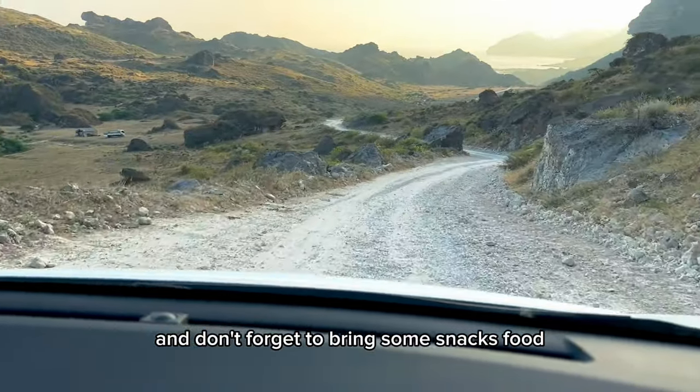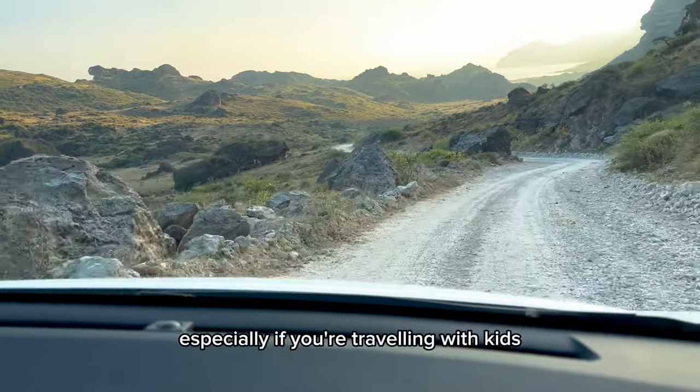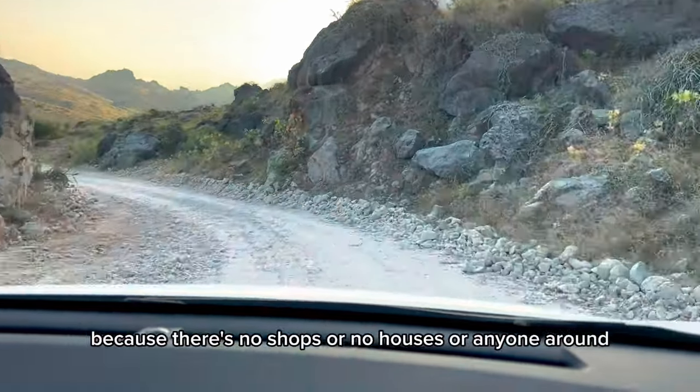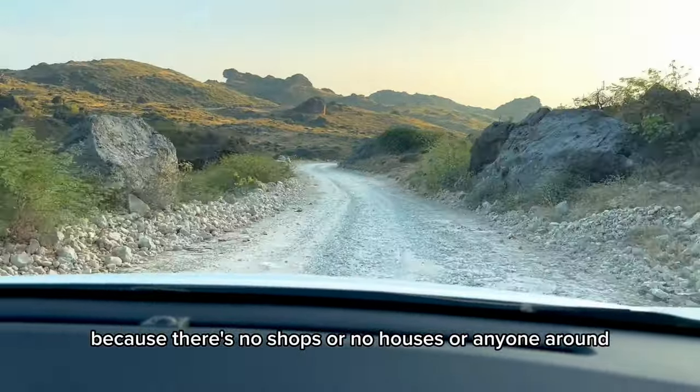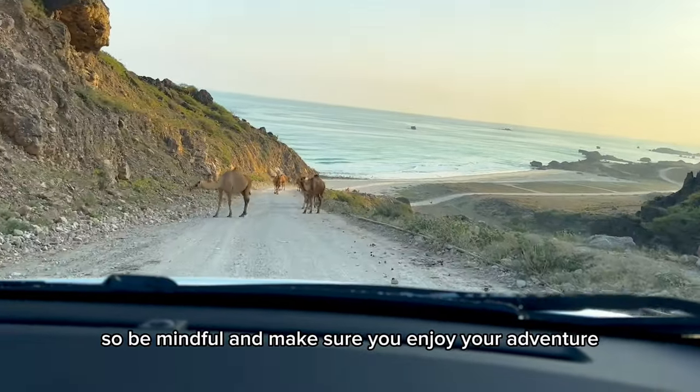Don't forget to bring snacks, food, water, and medicines if needed — especially if you are traveling with kids — because it's quite risky as there are no shops, no houses, or anyone around. Be mindful and make sure you enjoy your adventure.